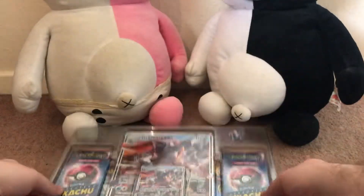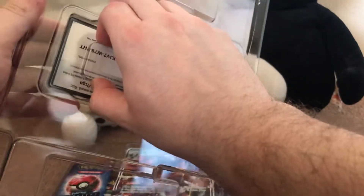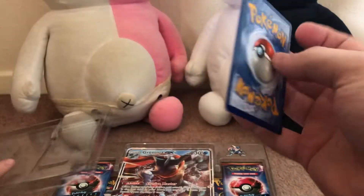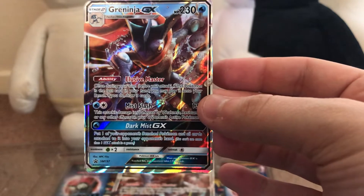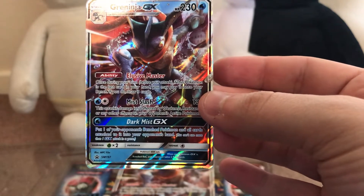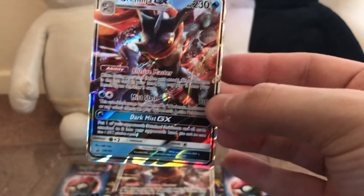So let's open that up. There's our code card right there. And there we have the Greninja GX card. Ability: Elusive Master — once during your turn, if this Pokemon is the last card in your hand, you may play it from your bench and if you do, draw three cards. It's a cool move.